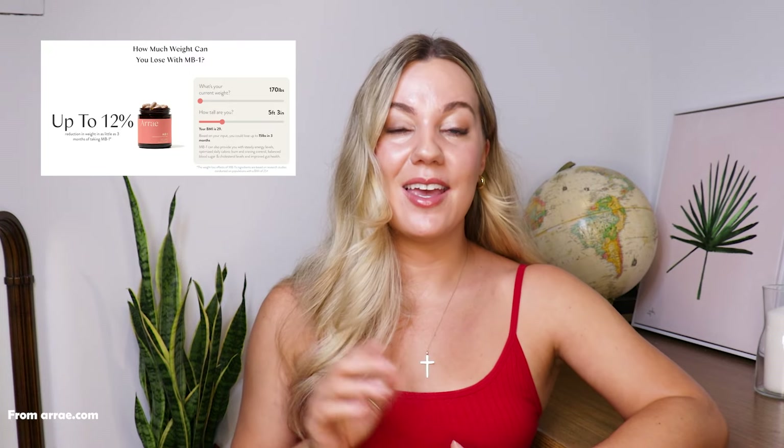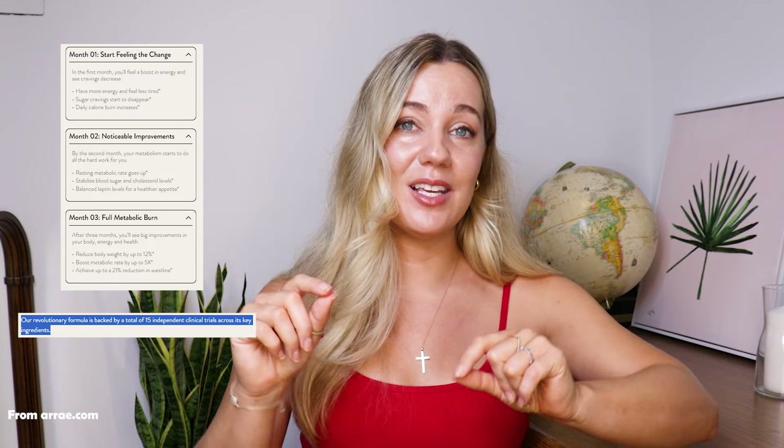They have a weight loss estimator on their website based on your height and weight, but this is completely unvalidated — not an actual tool healthcare professionals use, just something they made up. None of the studies they cite definitively said you're going to lose 12% of your body weight in as little as three months. And none of these studies were even done on Array's Metabolic Burn, so they can't promise their product will lead to these results. If you look at the fine print, it's really only for people with a BMI greater than 25. They also have a three-month breakdown on what's going to happen to your body by taking Array's Metabolic Burn, but again they have no studies on the product itself — they're just extrapolating results from individual ingredient studies.